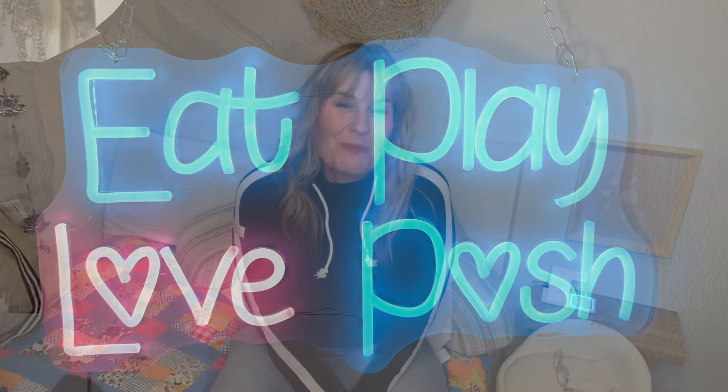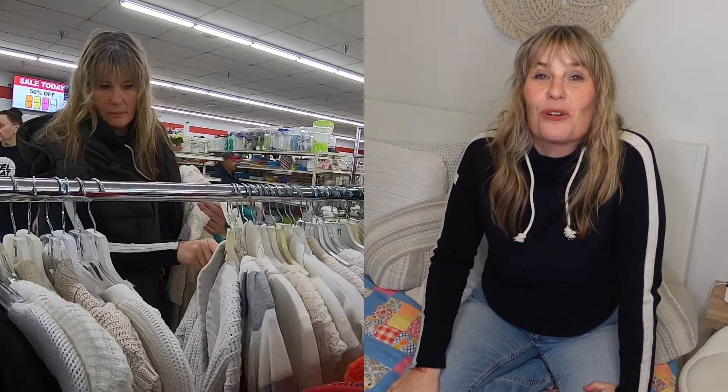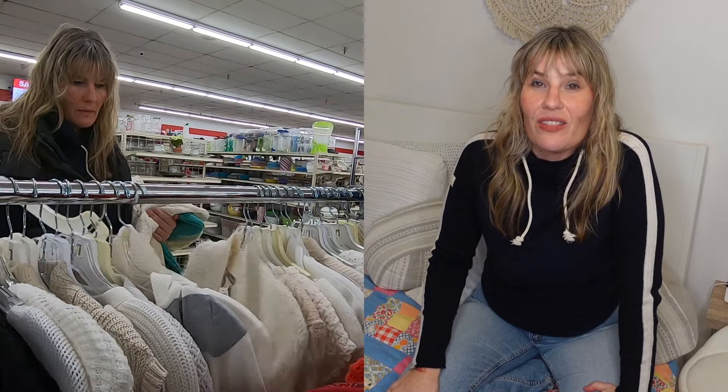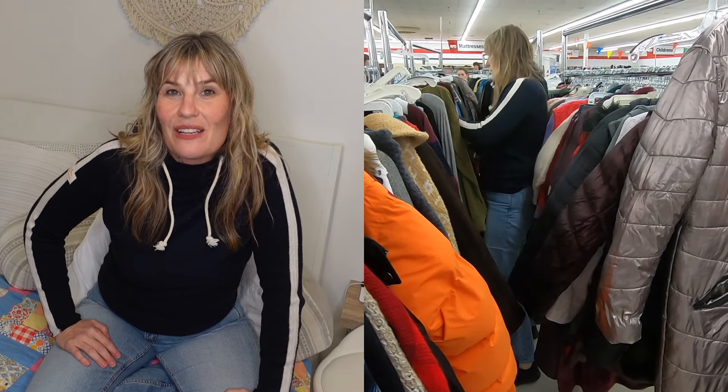Greetings, my name is Denise and I run the Poshmark Closet Eat Play Love. I have a new video experience I'm trying out today — I went sourcing and I'm going to share my haul with you. This video is me out in the thrift store hunting through racks on 50% off day, which we know can be crowded, a day I typically avoid. I spent $80 at the Ark today. There's a lot more hunting and pecking to do when you encounter those big sales.